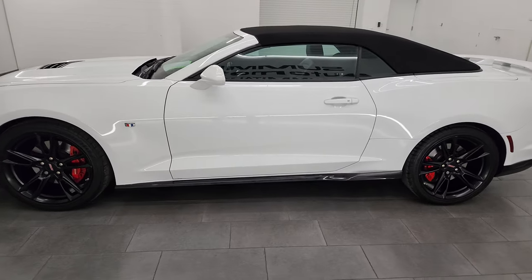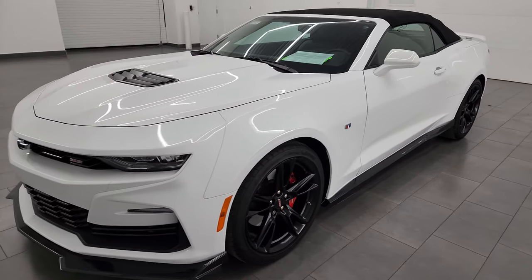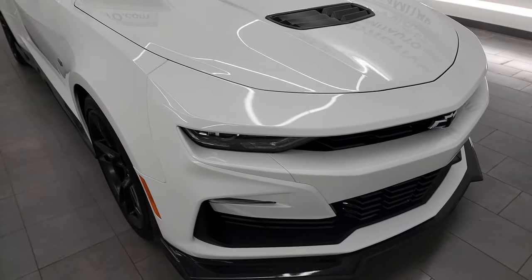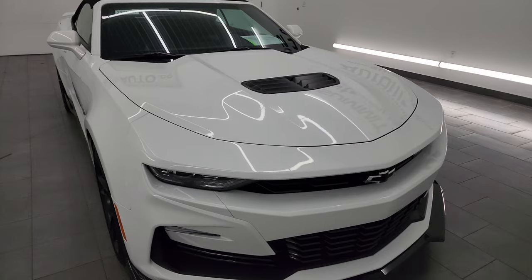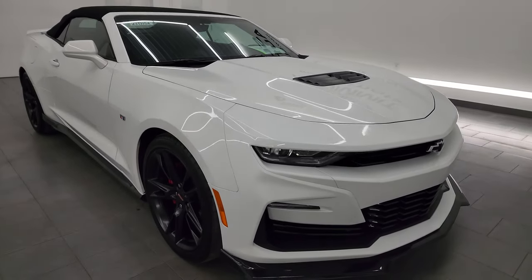This 2020 Chevrolet Camaro comes with the 6.2-liter V8 gas engine, puts out 455 horsepower, paired up with the 10-speed automatic transmission. This car has been fully safetied and inspected by our service shop, has a fresh oil and filter change. All the fluids have been checked and topped off and this car is 100% ready to go — really good looking car.